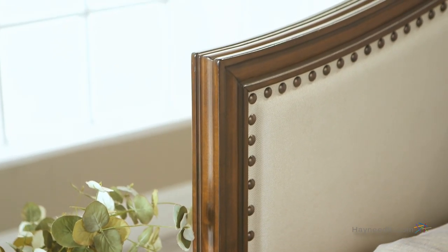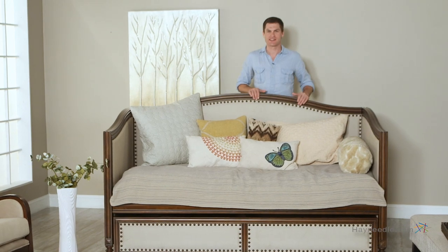The gentle curved arms and back will bring style to any room, so fill any unused space with the Halstead Upholster Daybed.